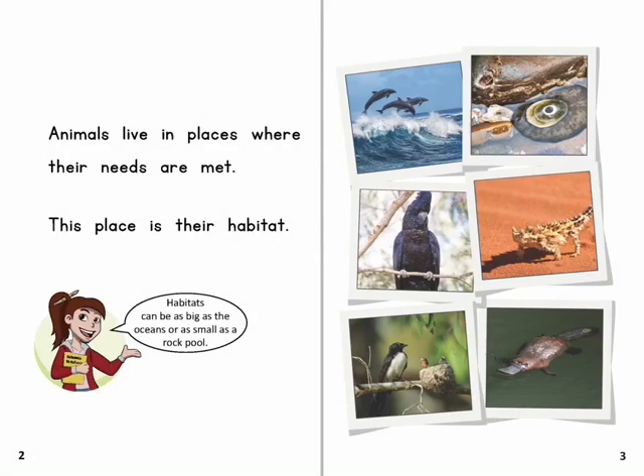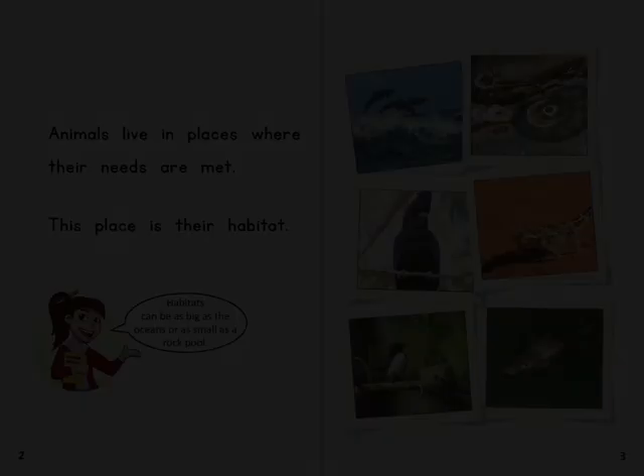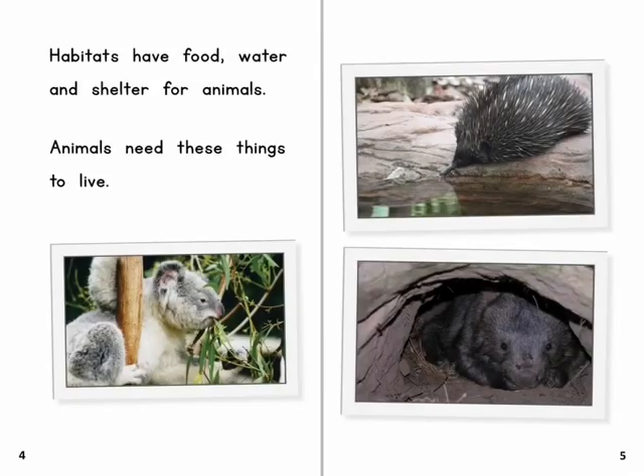Habitats can be as big as the oceans or as small as a rock pool. Habitats have food, water and shelter for animals. Animals need these things to live.